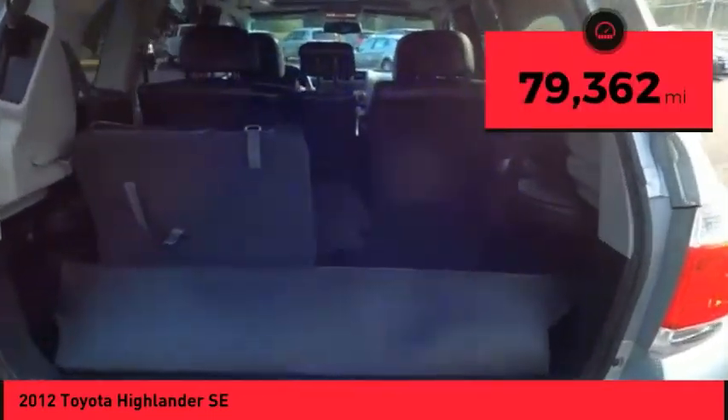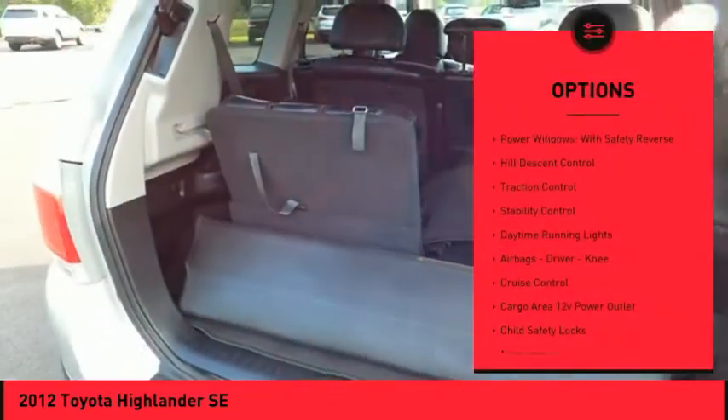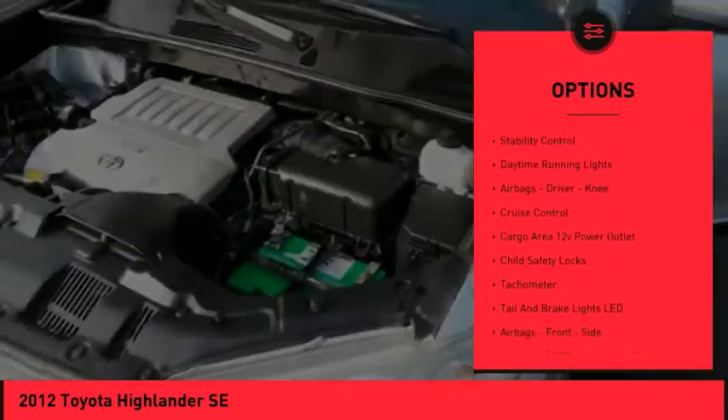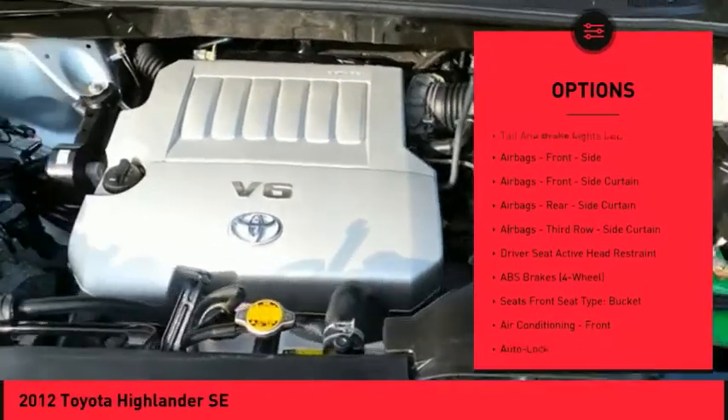This vehicle has less than 80,000 miles. Here are some of this vehicle's great options: power windows with safety reverse, hill descent control, traction control, stability control, daytime running lights.